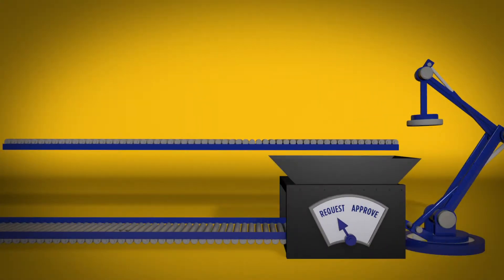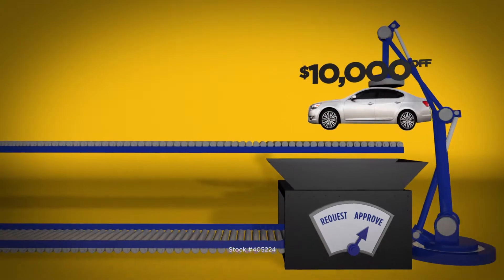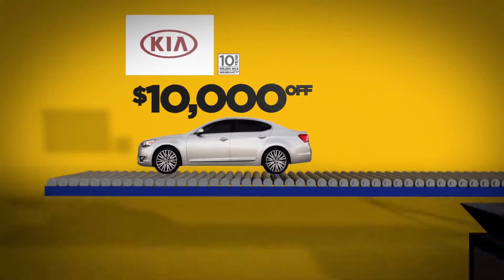At H&H Kia, we've been all ears about what you want, like huge savings on new vehicles. So now, we're offering more than $10,000 off list price on a brand new 2014 Kia Cadenza.